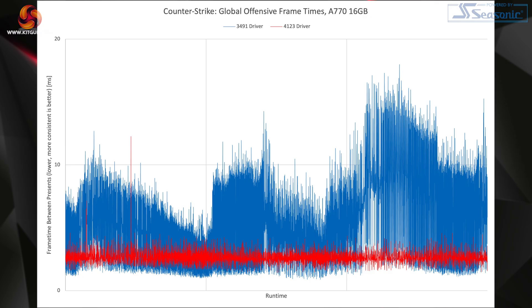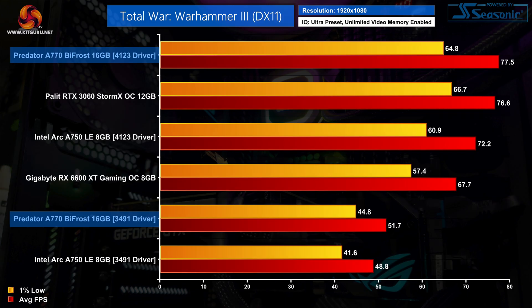To visualize this further, I put together a frame time graph for the A770 when running CS:GO. You can see just how inconsistent the frame times were originally, with huge spikes and then huge dips from one frame to the next. There are still a couple of frame time spikes when using the 4123 driver, but the overall frame time delivery is just so much more consistent.